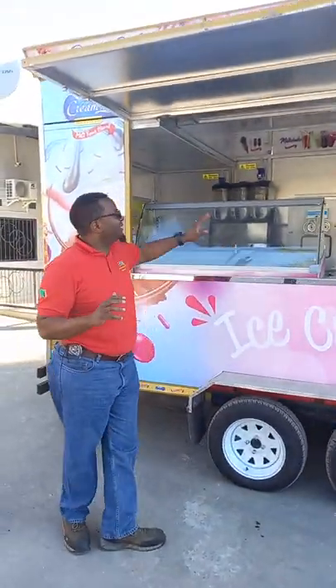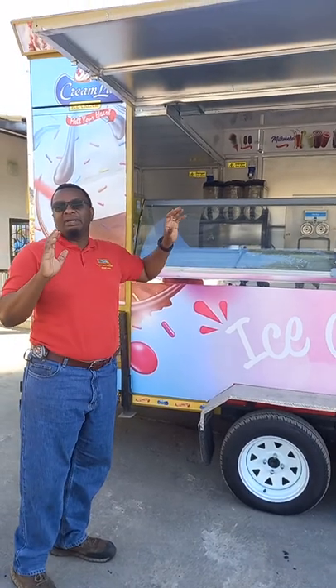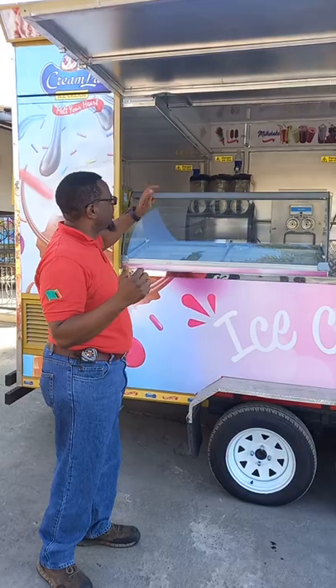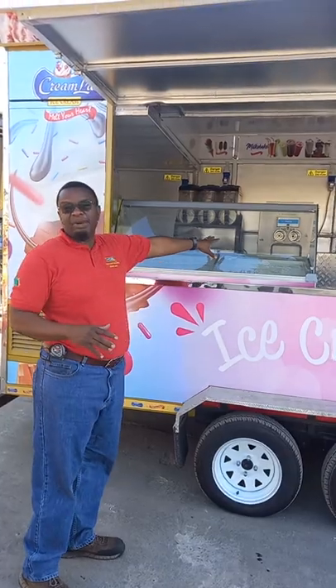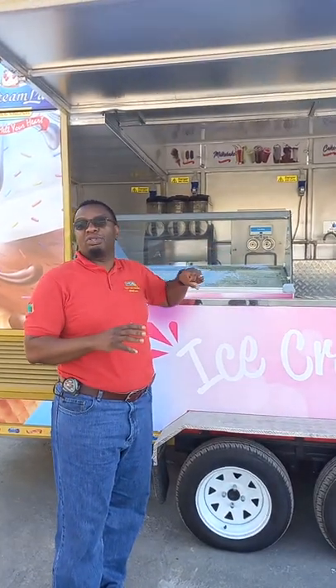Basically what this is, is a four by two meter ice cream truck that comes complete with its own power. It's got machines inside that are able to make milkshake, soft serve ice cream, as well as all the exotic ice cream served in pre-packed units. In addition to that it also has coffee facilities, onboard fresh water facilities, and complete power able to run all its units on both three phase as well as single phase distribution.